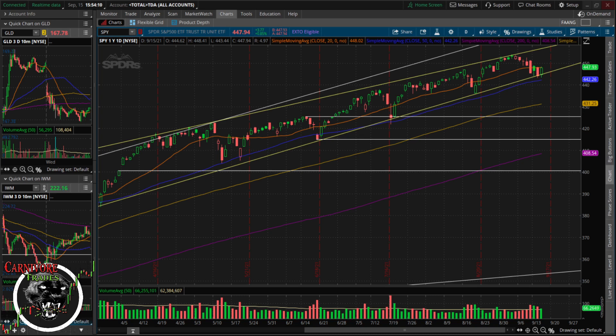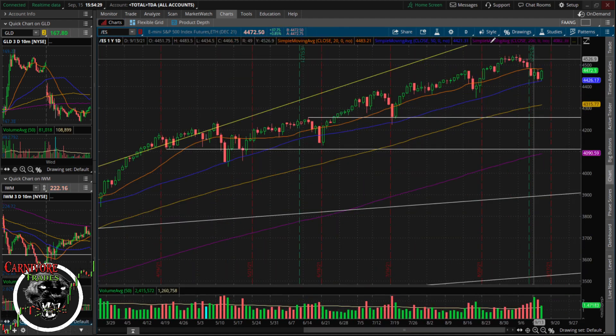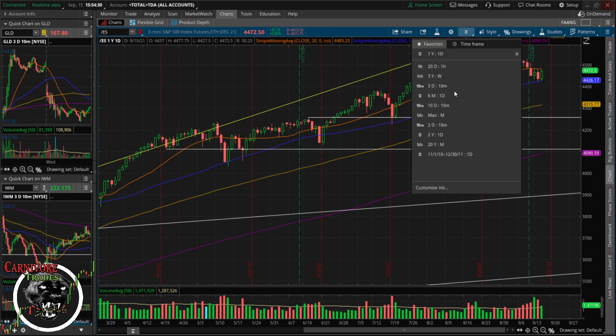Welcome back for another episode of Carnivore Trades. Today is Wednesday, September 15th, 2021. The market is getting a nice rally today, up just shy of one percent right now on the SPY. S&P futures came down and touched the 50 MA this morning and could not break through it, so the path of least resistance was up.